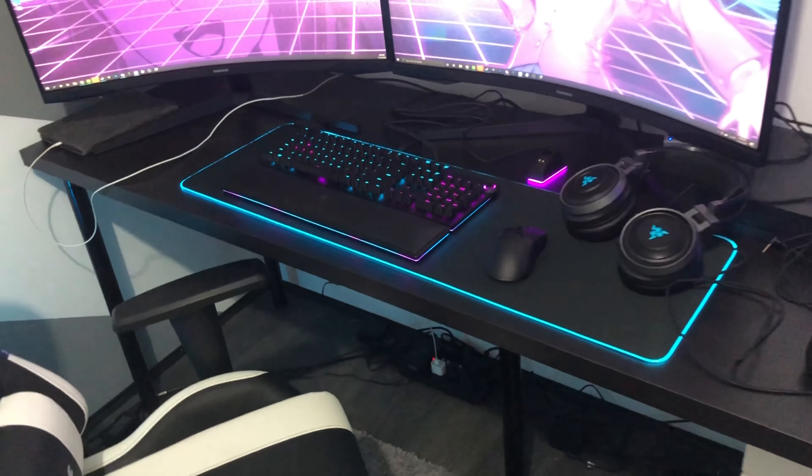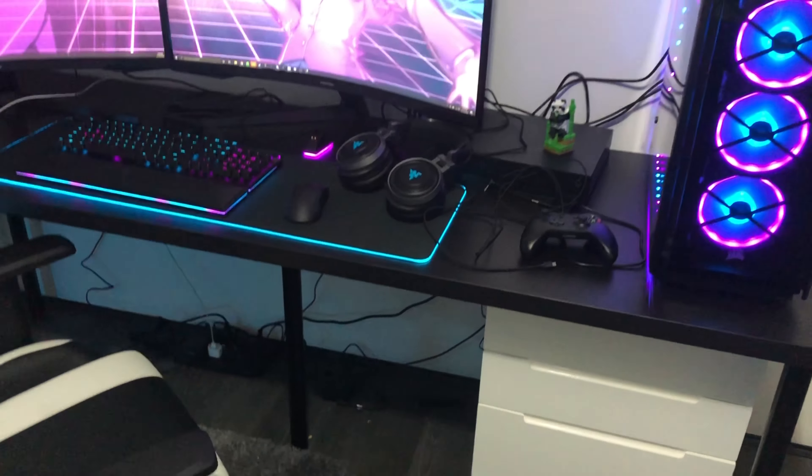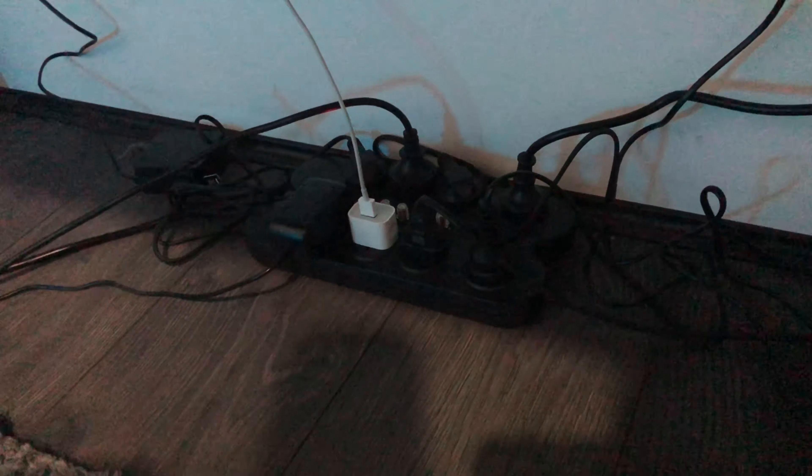Alright, so now in the gaming setup we're gonna go from the bottom and work our way up. At the bottom here we've got all the cables from my monitors and computer. This is an eight-port power hub — it's really expensive because it's surge protected. Like if there's a thunderstorm and a power surge comes through, all this equipment is about five thousand dollars, so yeah, it's around a hundred dollars but it's really good.